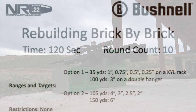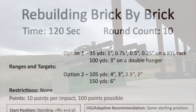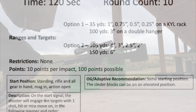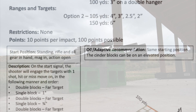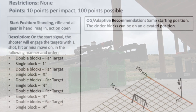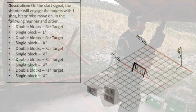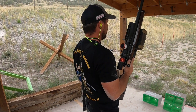Next up is Rebuilding Brick by Brick. We have a one-to-quarter-inch KYL rack at 35 yards and a three inch at 100 yards. On the start signal, the shooter will engage targets with one shot, hit or miss, move on, in the following order: double block, far target; single block, one inch; double block, far target; single block, three-quarter inch; double block, far target; single block, half inch; double block, far target; single block, quarter inch; double block, far target; single block, quarter inch again.